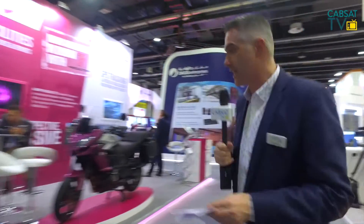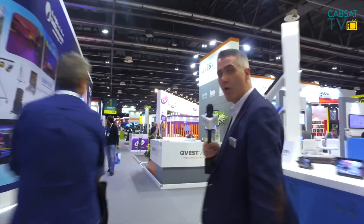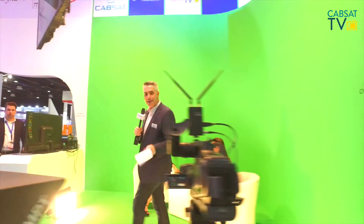Now we need to look at studio facilities. Of course, you can go for the traditional bricks and mortar, or you can go for something a little bit more virtual. So let's go and find some green screen. And here we have a green screen studio — you might recognize this because we've been using it for CABSAT TV during the week. Let's get a little bit of information on this from the Datavideo team.